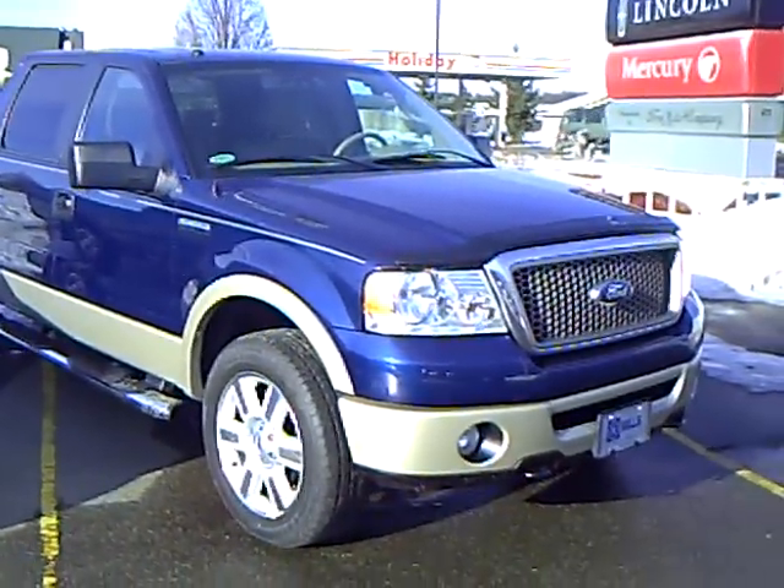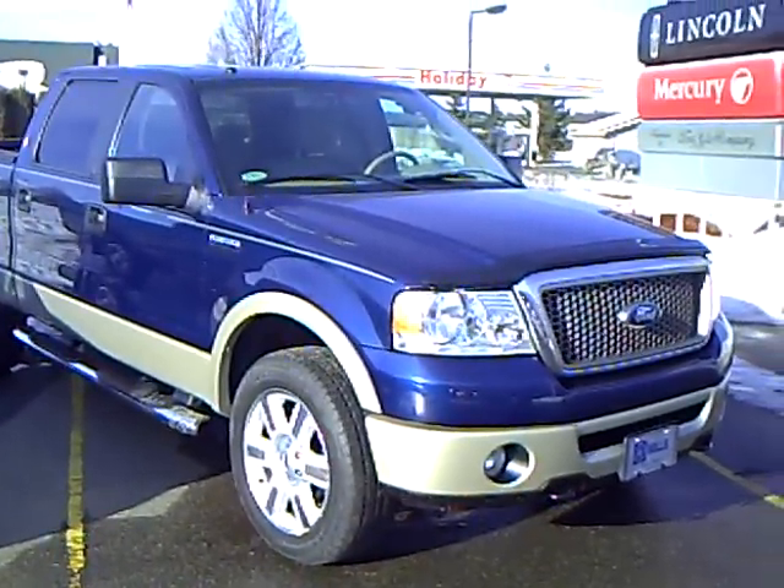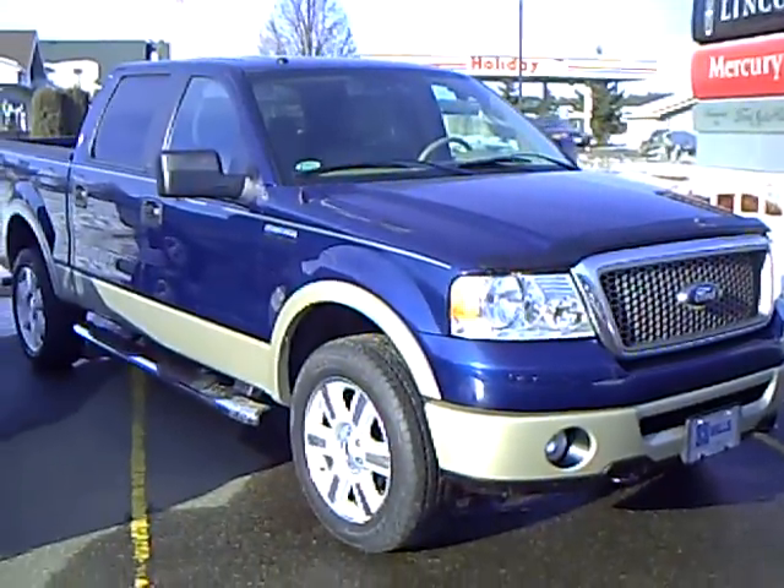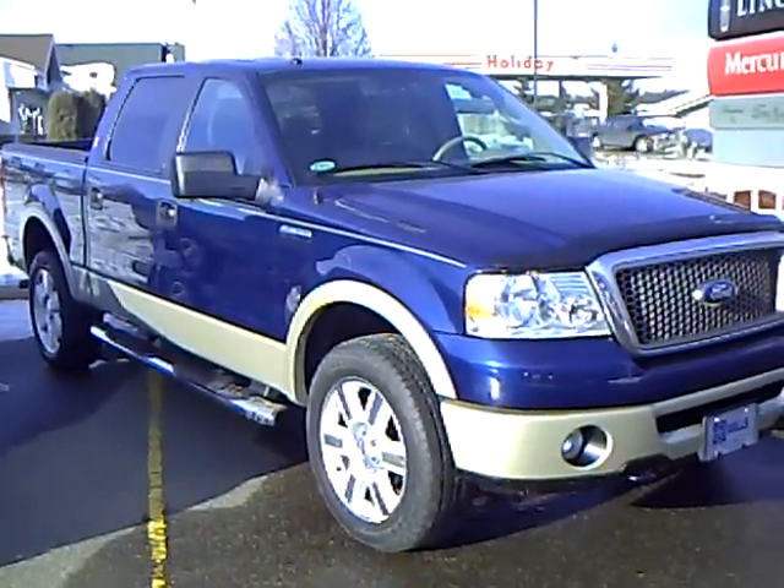Hello, my name is Jim Hitter. I'm at Mills Ford in Brainerd and I've got a 2008 Ford F-150, stock number 1F100388A.